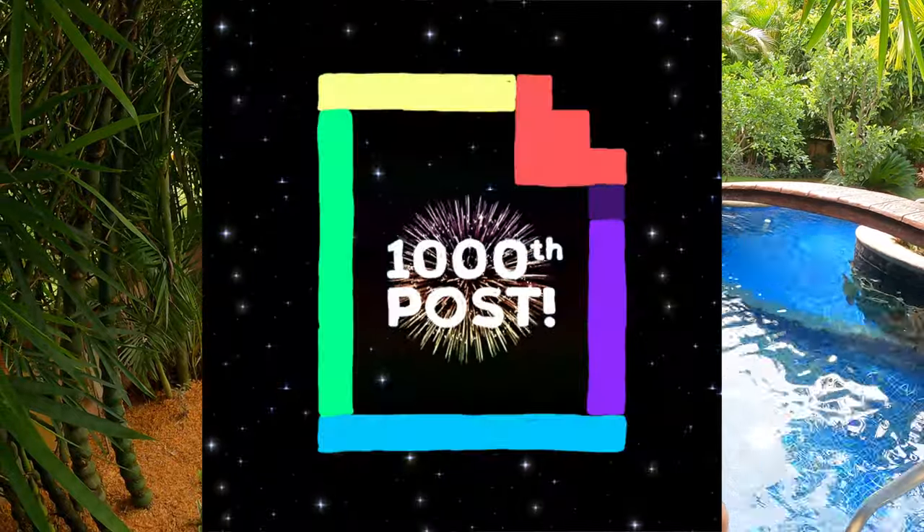Good morning, maagandang umaga, and welcome to today's episode of My PI Dream. Boy, do we have an exciting episode for you today. We are celebrating a milestone — today's episode is episode number 1,000. One thousand episodes recorded here on My PI Dream since the inception in February of 2017.